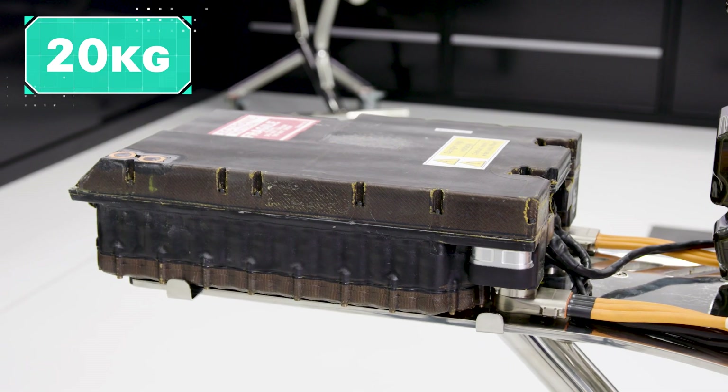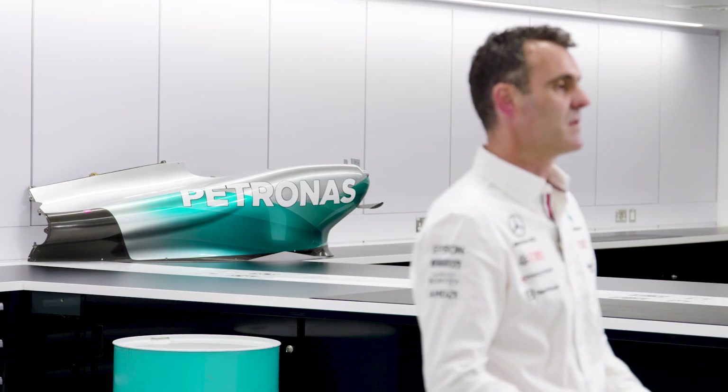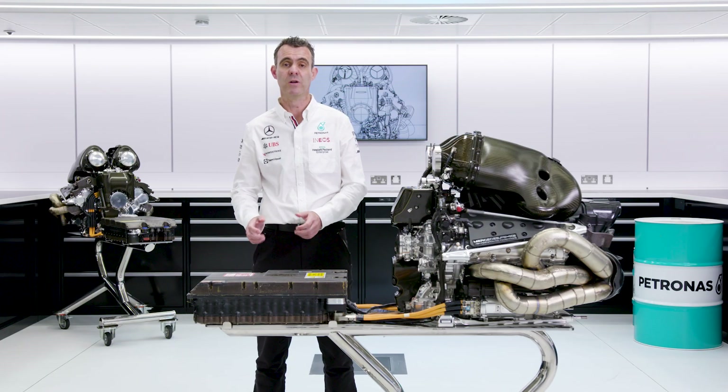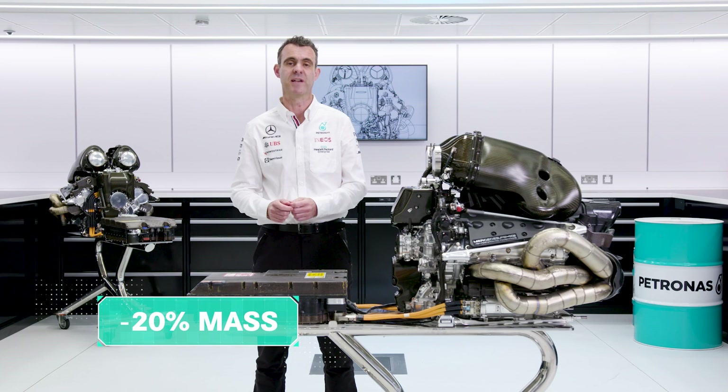By regulation, the minimum mass for the energy store is 20 kilograms. Since we started work on this power unit's energy store in around 2012, we've increased the efficiency of the energy store by around 15 percentage points, whilst at the same time reducing the mass by about 20 percent.